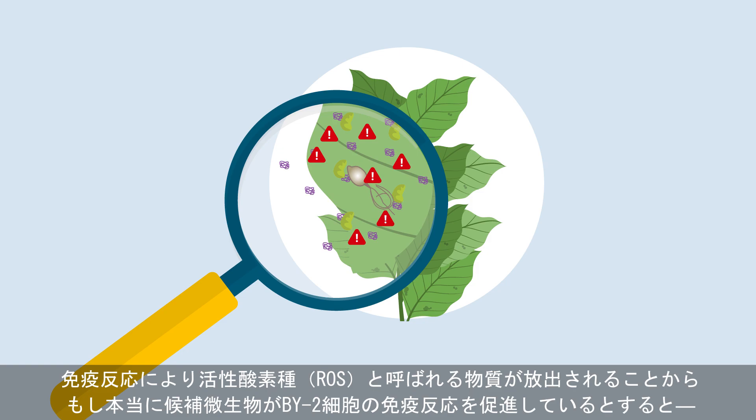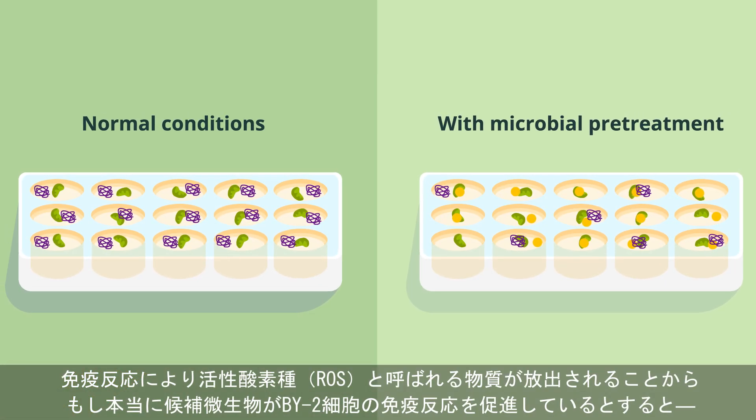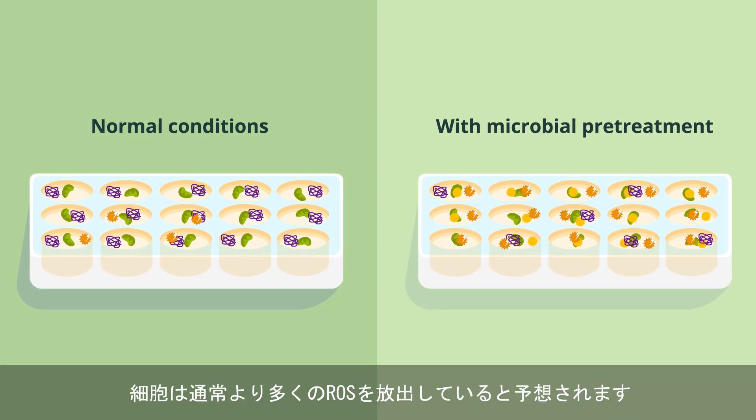These immune responses include the release of chemicals called reactive oxygen species. And if the candidate microorganism really has boosted the BY-2 cells' immune responses, then the cells will release greater than normal levels of reactive oxygen species.